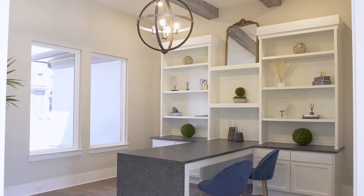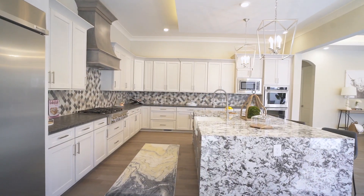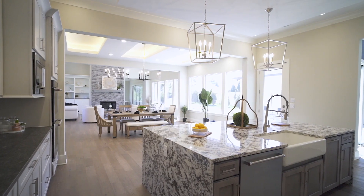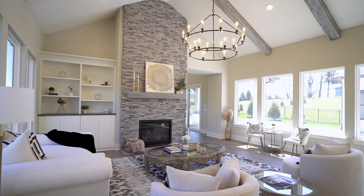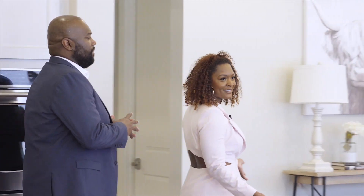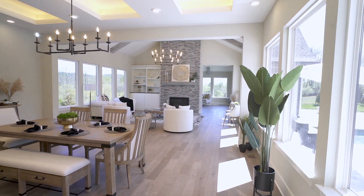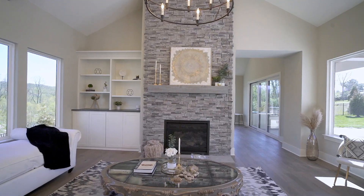We love this open concept living — as you can see there's lots of space, so much space that you could fill it up with many friends and family. Not only do you have this open concept area, but you have so much natural light from all the windows. I really love the fireplace here — the stone from floor to ceiling just gives it a really nice feel.